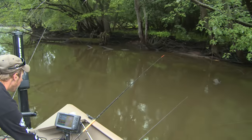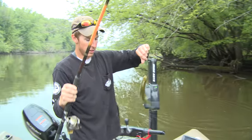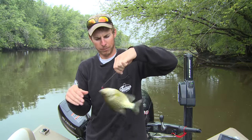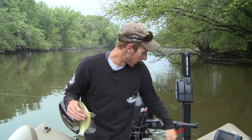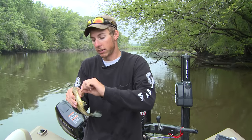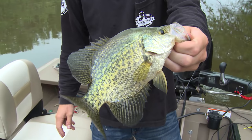Basically you're just dead sticking with a fathead. I'm sitting right above the trees — the trees are about three or four foot down. I can't let them take it too much otherwise they get wrapped up in the trees, so you want to pull them out fast. That way it doesn't spook the rest of the fish that are in those trees.